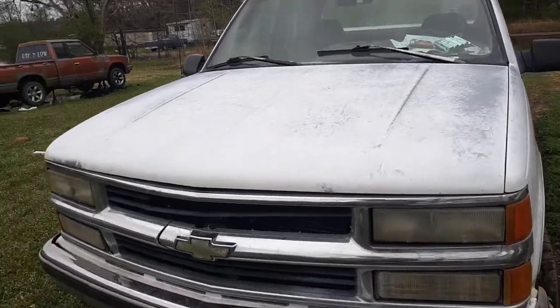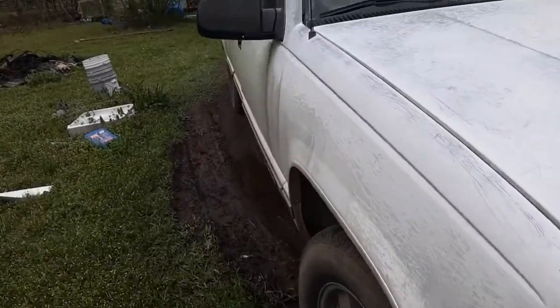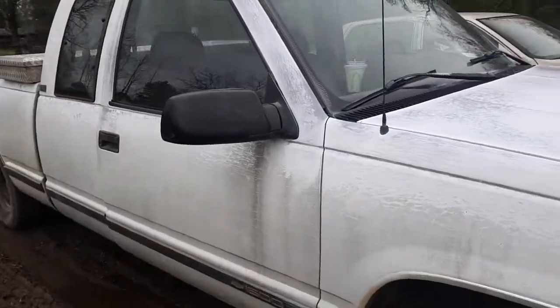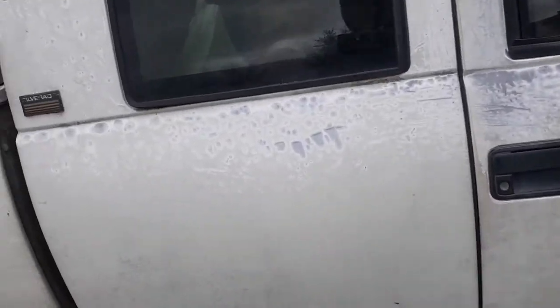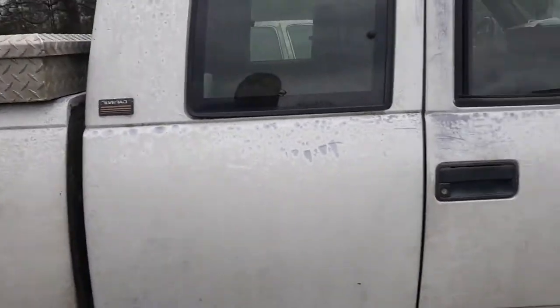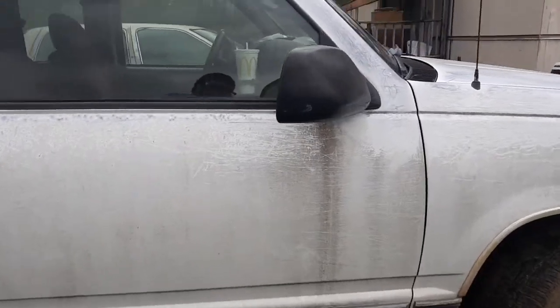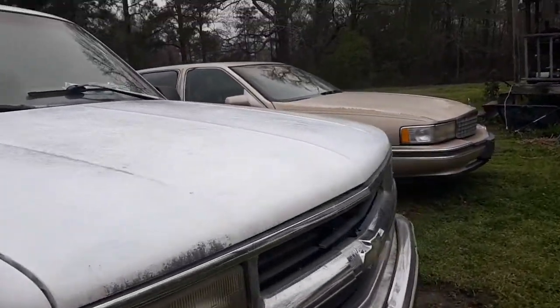This is a 1995 Chevrolet Silverado. I think it's an extended cab, but it might just be a regular truck. It's a 1500, and believe it or not, this truck right here is a one-owner truck.